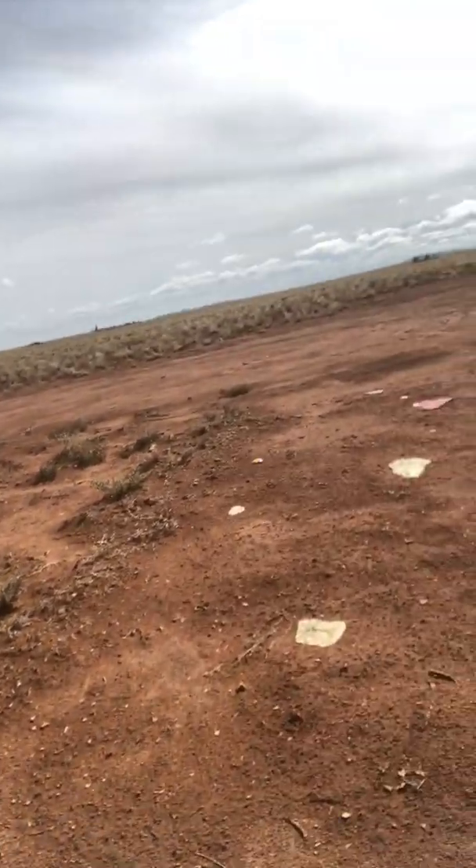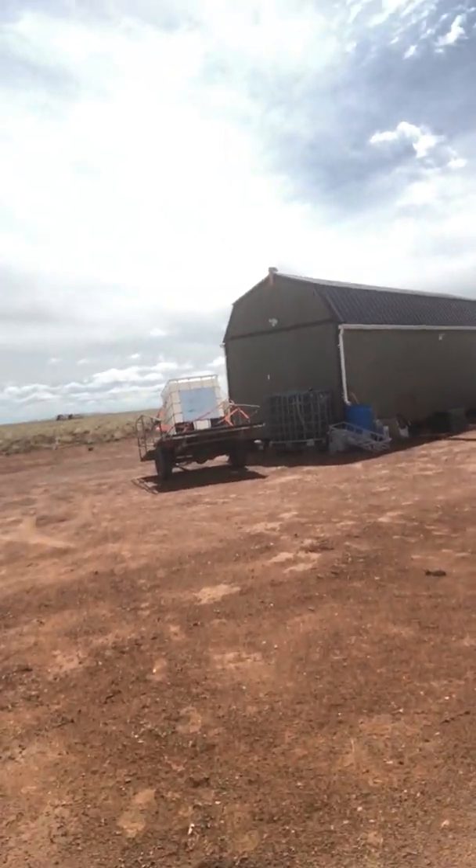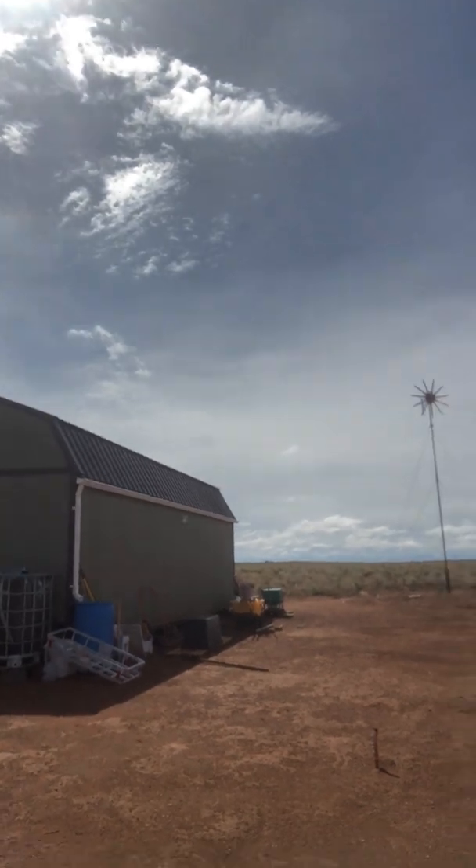Let's just take a quick walk — pardon the mess back here, we're still in the building stages. That's our wonderful cabin there, and it's 12 by 32.